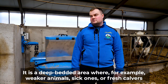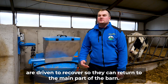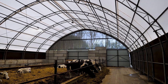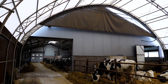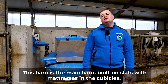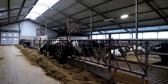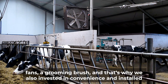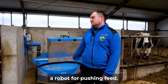It is a deep bedded area where, for example, weaker animals, sick ones, or fresh calvars are driven to recover, so they can return to the main part of the barn. This main barn is built on slats with mattresses in the cubicles. Inside, there is a 2A6 herringbone-type milking parlor, fans, a grooming brush, and that's why we also invested in convenience and installed a robot for pushing feed.